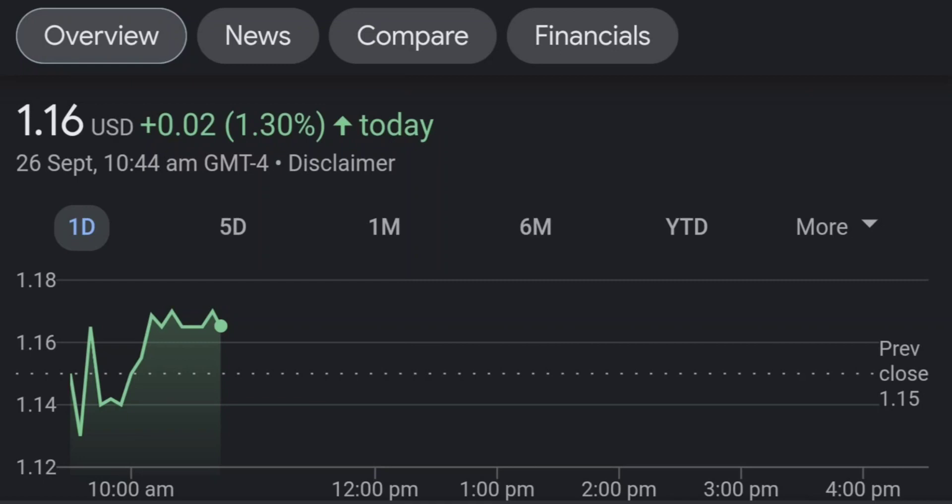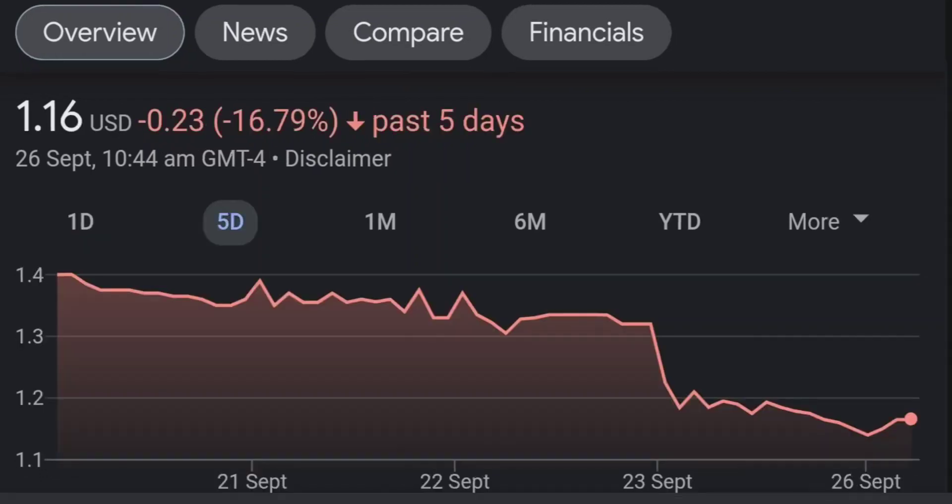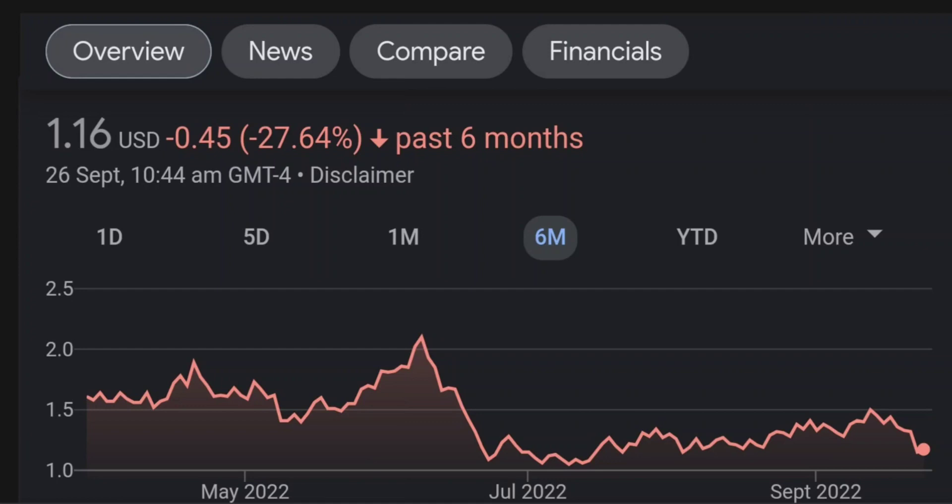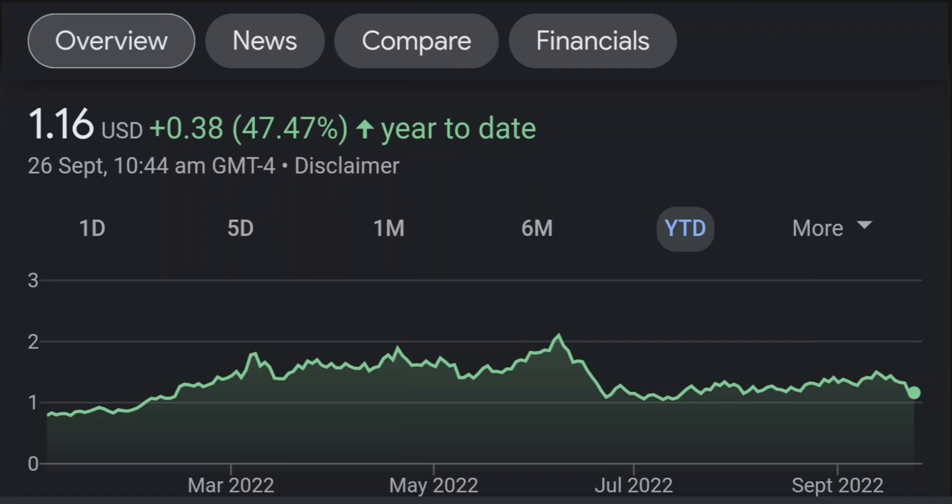Looking at fundamentals: sales are up 125% quarter over quarter, earnings per share up 30%, and 17% is owned by institutions — that's not bad. I usually look at Fintel for institutional share activity to see who is buying. I notice BMP — BMP purpose asset management — they bought almost 13 million shares at the beginning of this year. I think the price was around 50 cents in January, so they got in at a good discount.